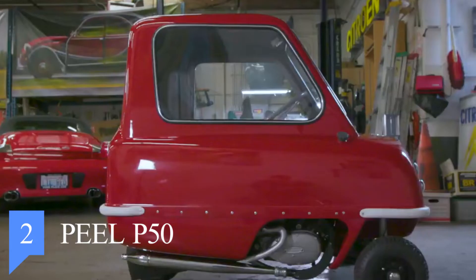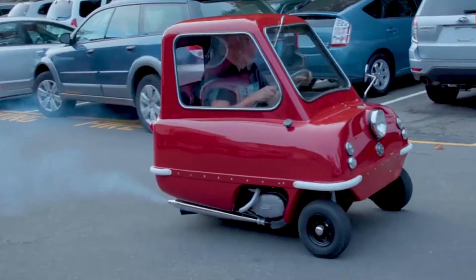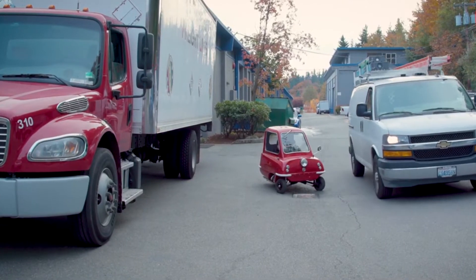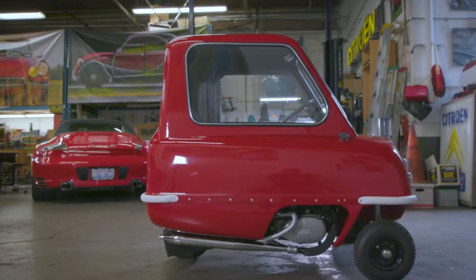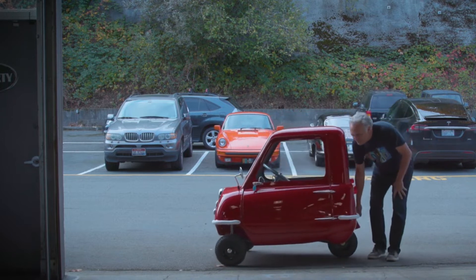Number 2: Peel P50. The Peel P50 is a world record breaker. It is listed in the 2010 Guinness Book of World Records as the smallest production car ever made. This three-wheeled microcar was originally manufactured by the Peel Engineering Company on the Isle of Man for only three years, from 1962 to 1965. It was advertised as being the perfect size to fit one adult and one shopping bag.